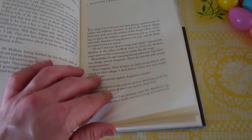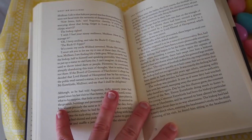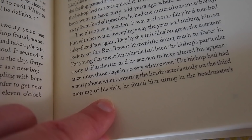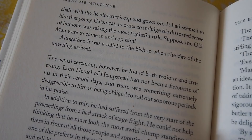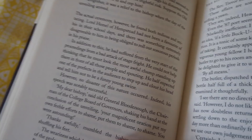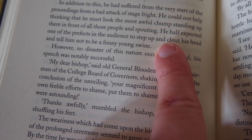Augustine's bishop ends up taking some Buck-U-Uppo. This is one of my favorite chapters — the bishop goes back to his old school, and one of his friends is now the headmaster. Being back at the old school makes him feel like a schoolboy again. When he found his friend Catsmeat sitting in the headmaster's chair, 'it seemed to him that young Catsmeat, in order to indulge his distorted sense of humor, was taking the most frightful risk. Suppose the old man were to come in and cop him.' And it's like — Catsmeat IS now the old man.